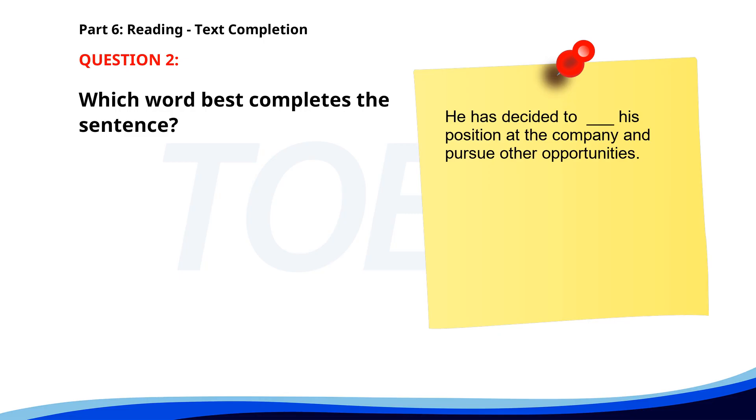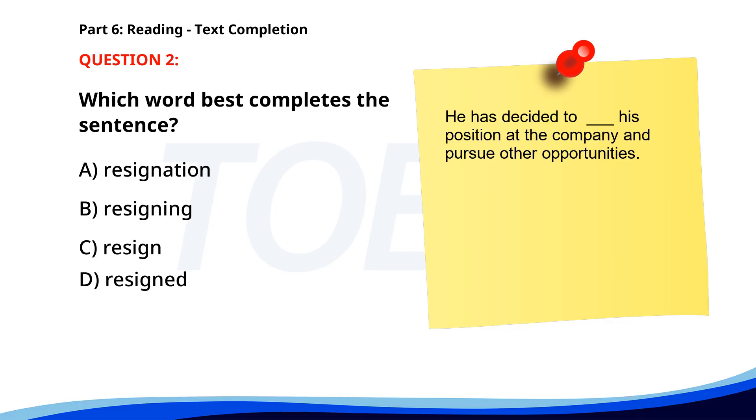Number 2. He has decided to __ his position at the company and pursue other opportunities. A. Resignation. B. Resigning. C. Resign. D. Resigned. The correct answer is C: Resign.